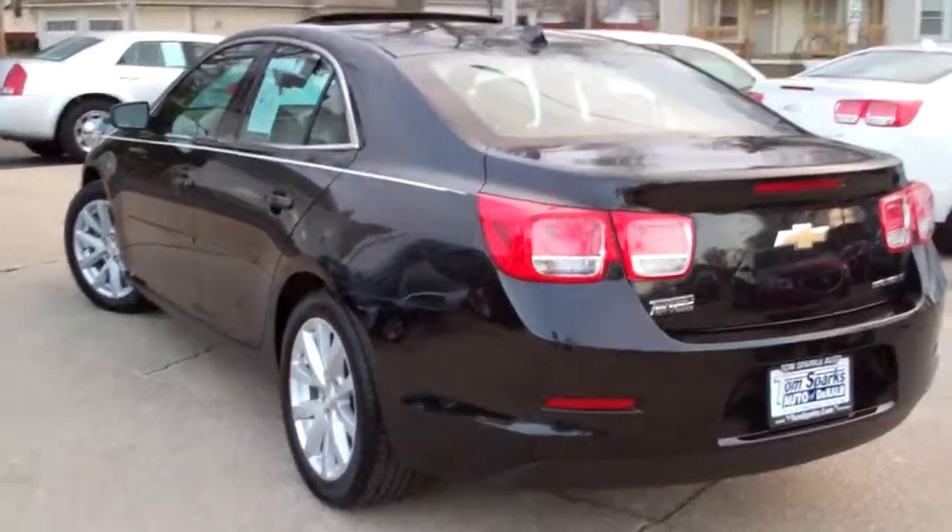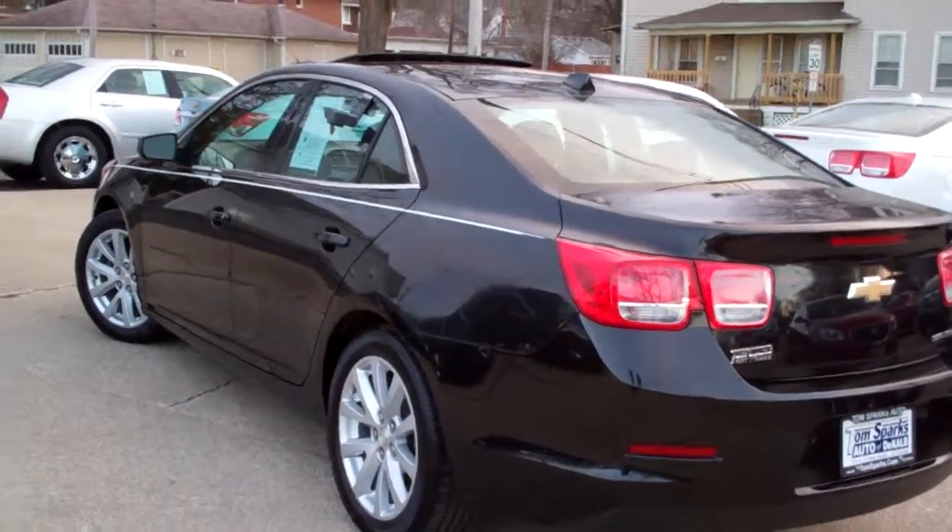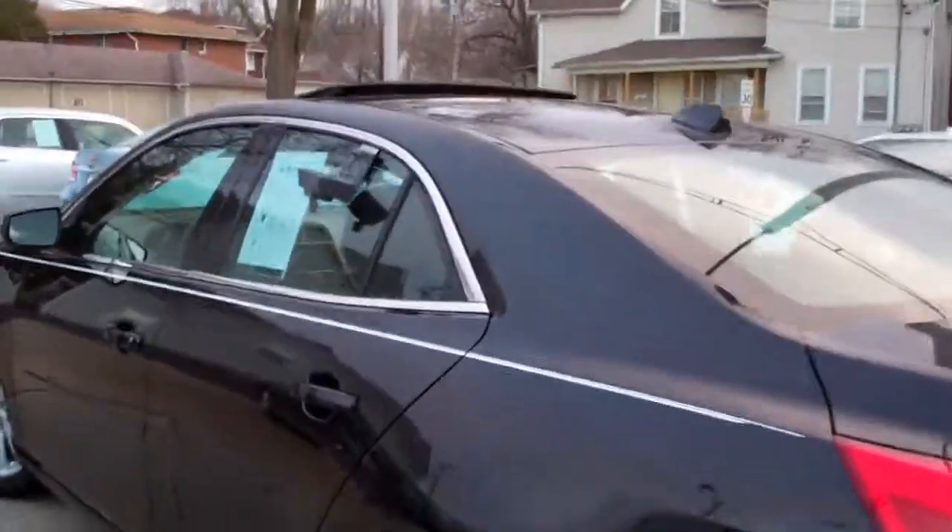Very clean car, no apparent damage around this vehicle. Clean auto check, front wheel drive, four cylinder. You're going to get up to 37 miles to the gallon in this car.